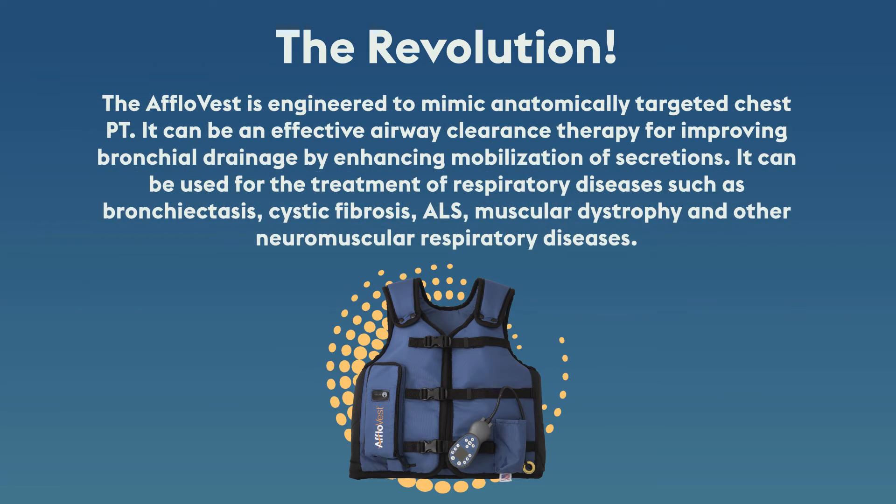The AfloVest is engineered to mimic anatomically targeted chest PT. It can be an effective airway clearance therapy for improving bronchial drainage by enhancing mobilization of secretions. It can be used for treatment of respiratory diseases such as bronchiectasis, cystic fibrosis, ALS, muscular dystrophy, and other neuromuscular respiratory diseases.